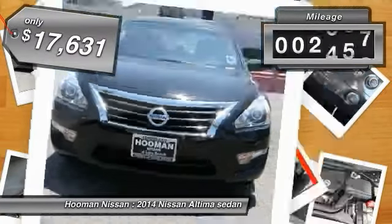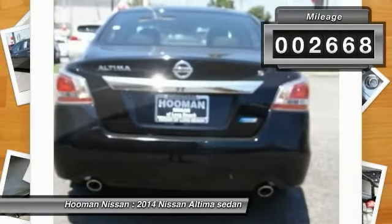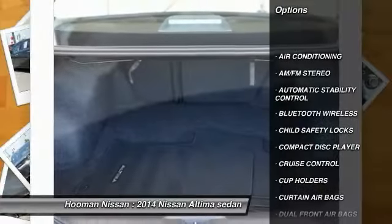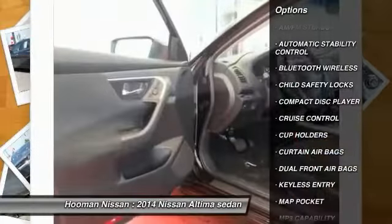This vehicle has less than 3,000 miles. Here are some of this vehicle's great options: traction control, keyless entry, Bluetooth wireless data link for hands-free phone.